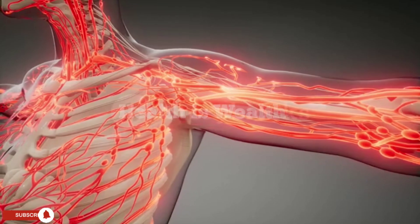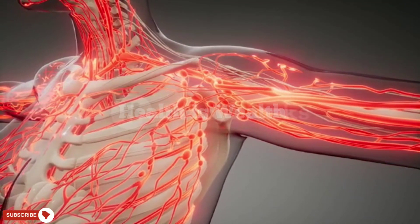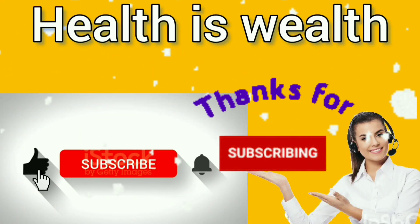If you are experiencing poor circulation, it is important to talk to your healthcare provider to determine the underlying cause and the best treatment plan for you. In some cases, medication or surgery may be necessary to improve circulation.